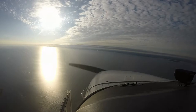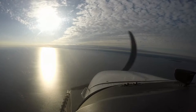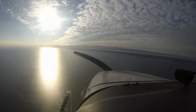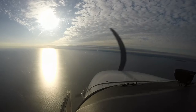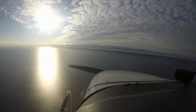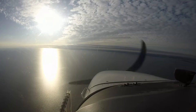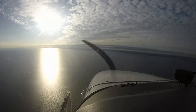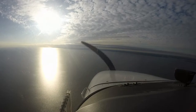No procedure, activate vector to final. Perfect. Turn left heading 090. Maintain 2000 until established on the final approach course. Cleared RNAV GPS runway 6 approach.